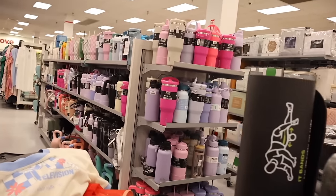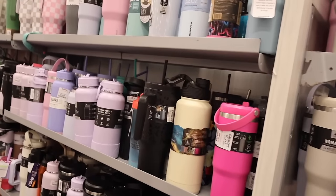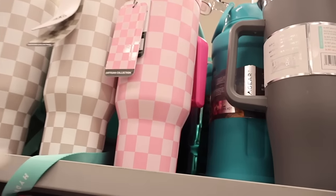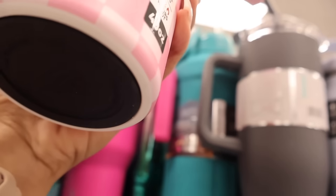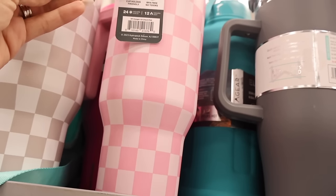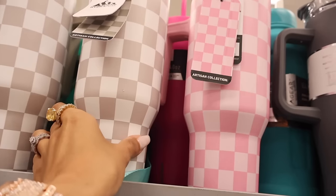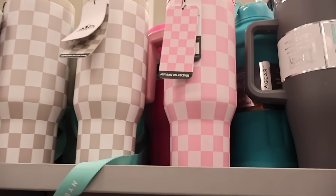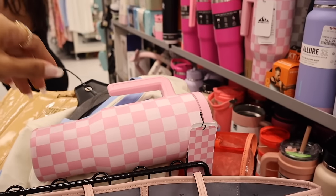Right next to the clothes they have a huge selection of tumblers - so exciting. Look at these checkered ones with a handle: 24 hours cool, 12 hours hot - same as Stanley - for only $20. I love the pink checkered one and they also have a gray one. I think I want to get this one. It's so pretty with these shirts.